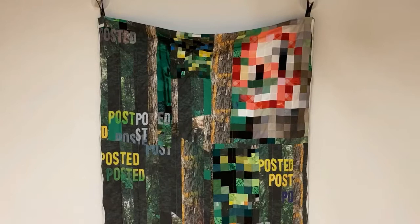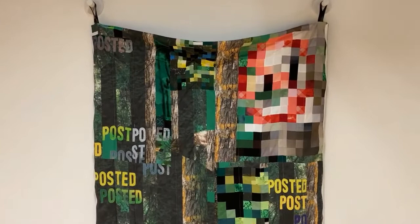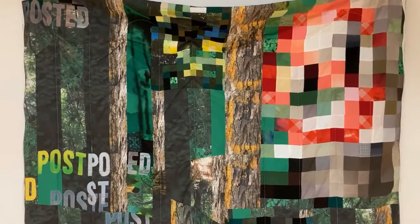I work hard to assemble these compositions so that they convey a sense of space, which is something I don't expect to see in a quilt, but that I do expect to see from many paintings.